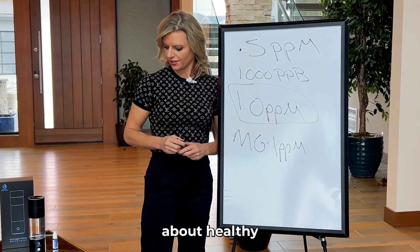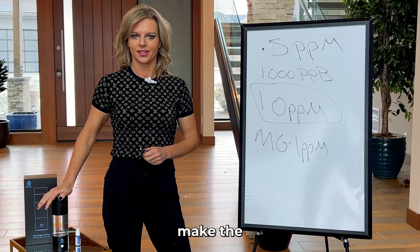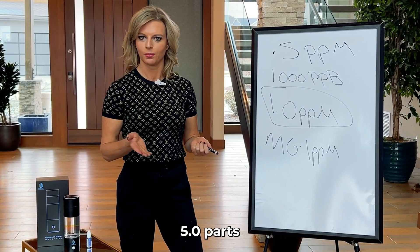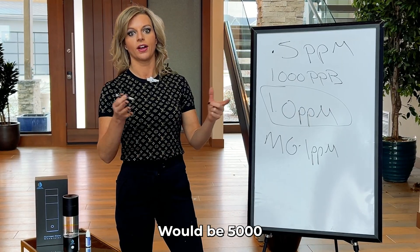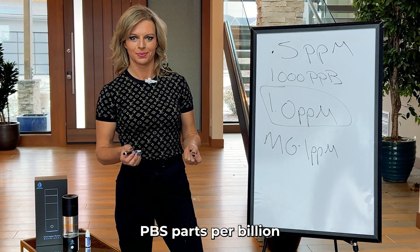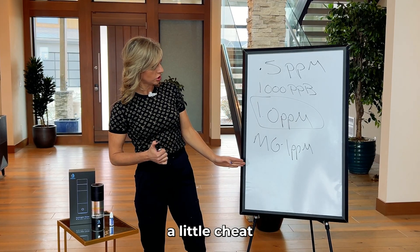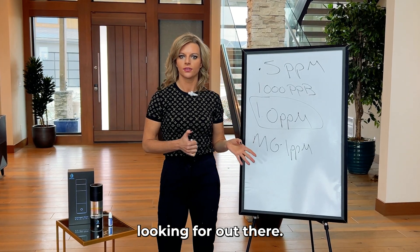What's great about Healthy Hydration is that our products make the minimum 0.5, but they also go up to 5.0 parts per million per liter, which would be 5,000 PPBs — parts per billion — which is excellent. So now you have a little cheat sheet and understand what you're looking for out there.